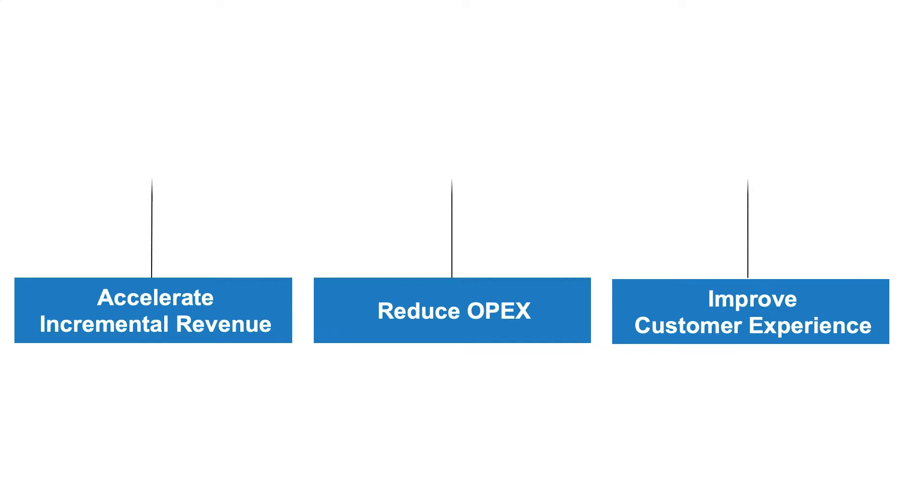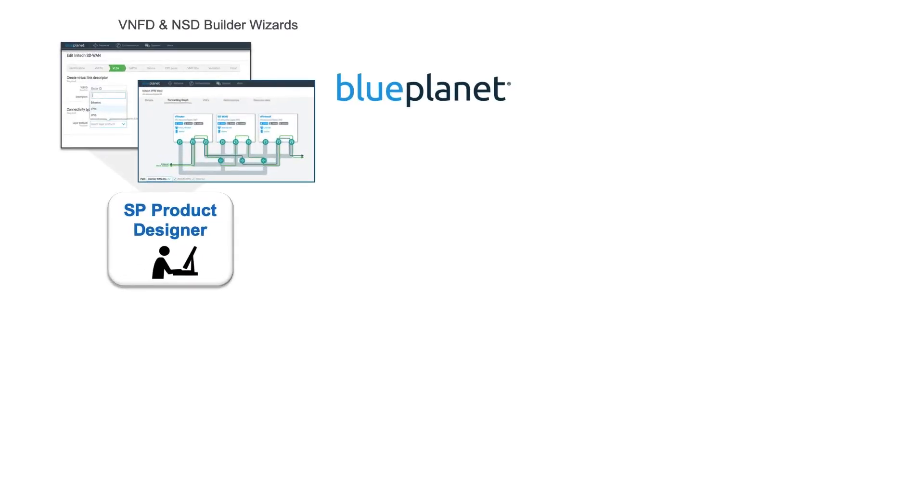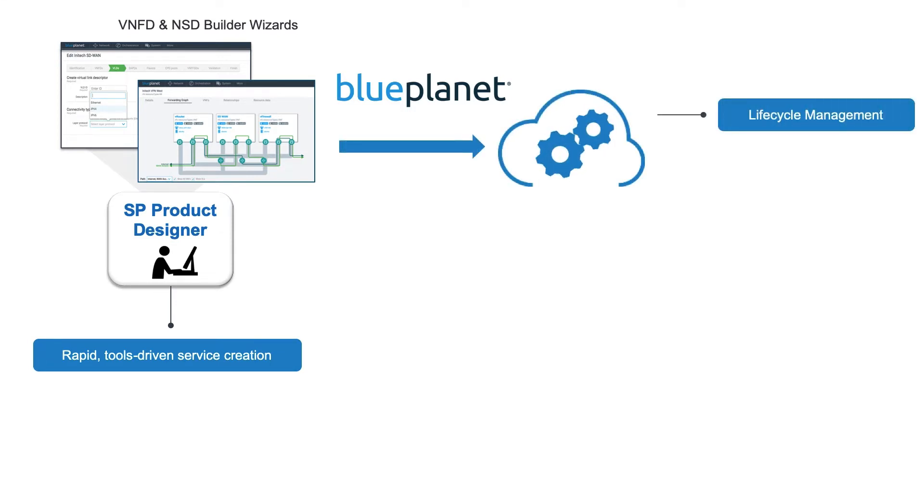Blue Planet has an intelligent automation solution that can deliver this approach. The Blue Planet Virtual Edge Automation Solution ensures MSPs realise the full potential benefits of NFV. The solution provides tools that allow you to easily onboard new VNFs and design new network services that chain multiple VNFs together. It manages the full lifecycle from deployment in minutes on uCPE devices or centralised servers through software upgrades, service adds, changes and deletes, and policy-based autoscaling and healing.